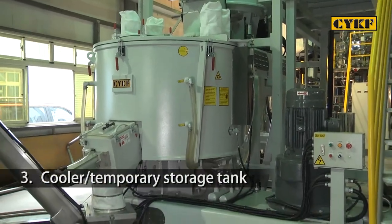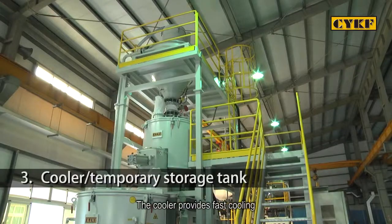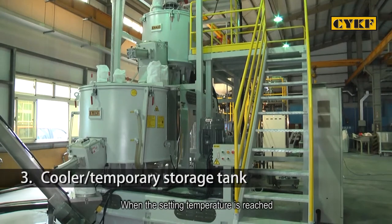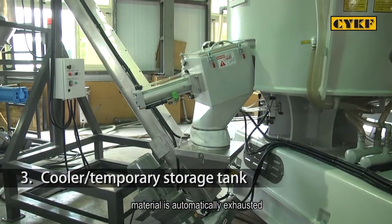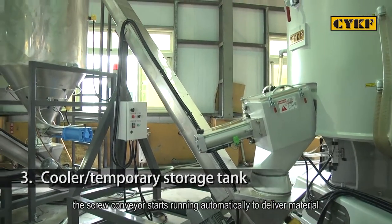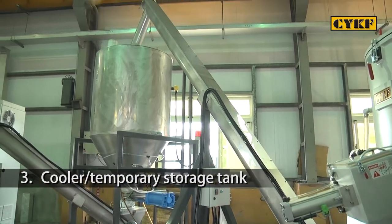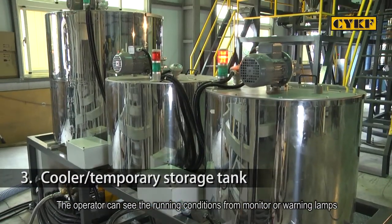The cooler and temporary storage tank: the cooler provides fast cooling on the matured material processed by high-speed mixing. When the set temperature is reached, material is automatically exhausted. After that, the screw conveyor starts running automatically to deliver material to the temporary storage tank for the extruder. The operator can see the running conditions from a monitor or warning lamps.